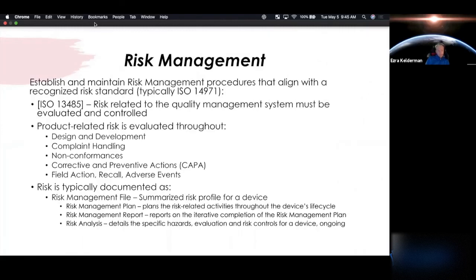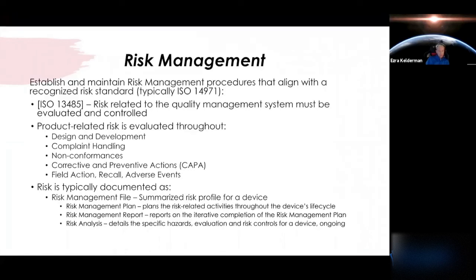Now we'll touch on some risk management. Risk is going to affect every part of your organization's quality system — not just the product. ISO 13485 touches more on risk related to your quality management system. FDA QSR isn't going to tell you to handle risk in a specific way, but both FDA and ISO 13485 will point to recognized risk standards. The most commonly used in industry is ISO 14971 — that on its own is a deep enough topic that it might warrant its own webinar. We'll cover the basics related to this risk standard, which is the most commonly used.